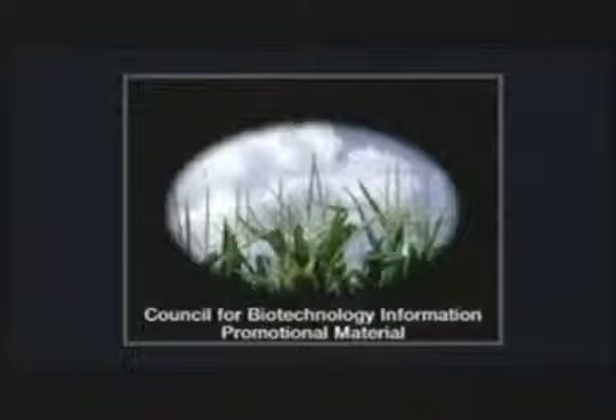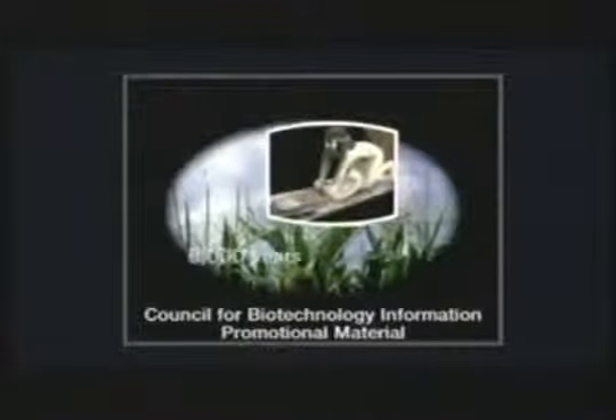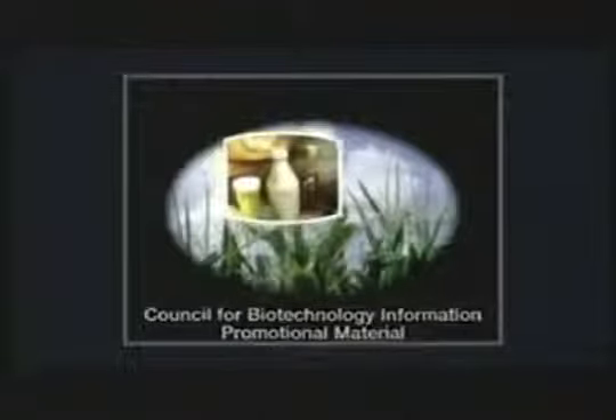Using biotechnology to produce food is not new. For nearly 6,000 years, people have used yeast, a living organism, to make bread rise, and we've used biotech for almost as long to ferment beer and wine. Some claim there's nothing new here — but that is completely wrong. Genetic engineering is really a radical revolution in food production. It's really a cell invasion technology.